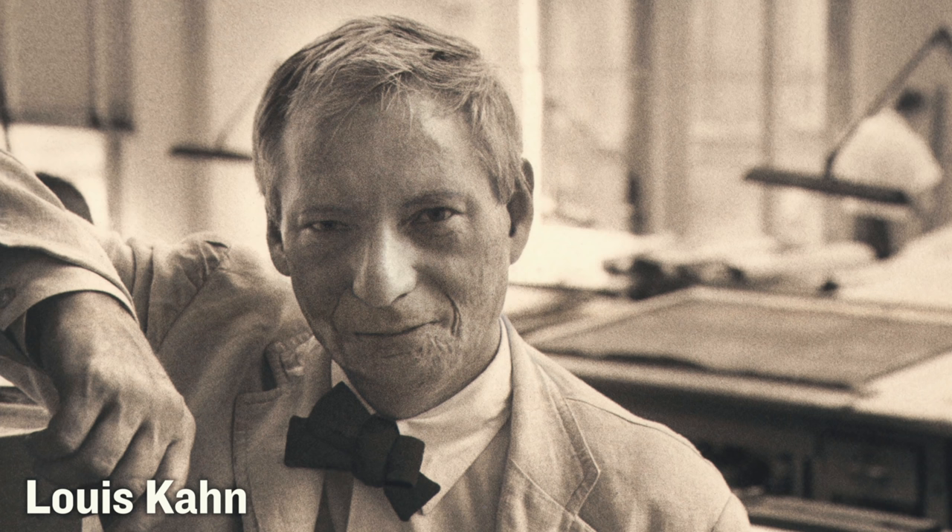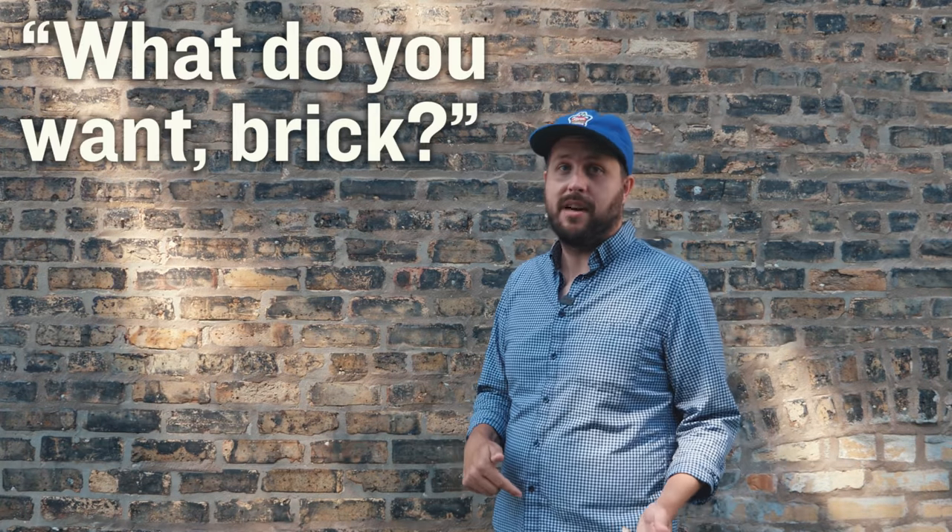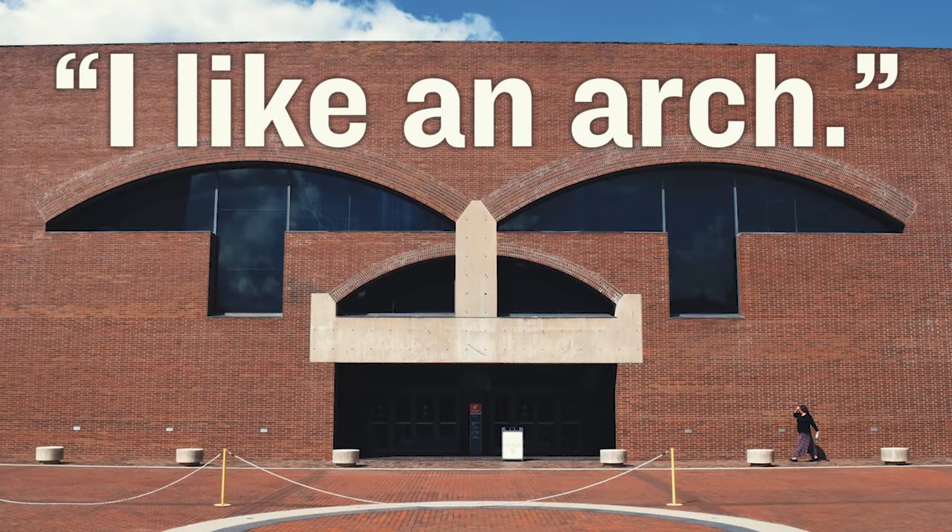I reached out to Will because I had a recent epiphany that maybe not all bricks want to be an arch. You see, every architect knows the story about Lou Kahn talking to bricks. Lou Kahn says, you say to brick, what do you want, brick? And brick says to you,